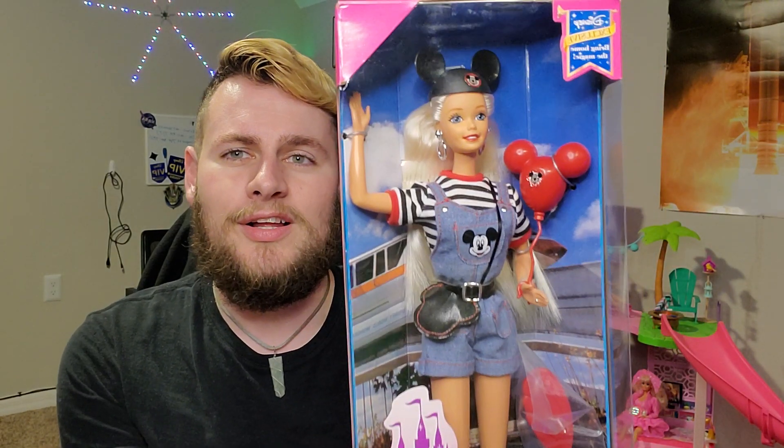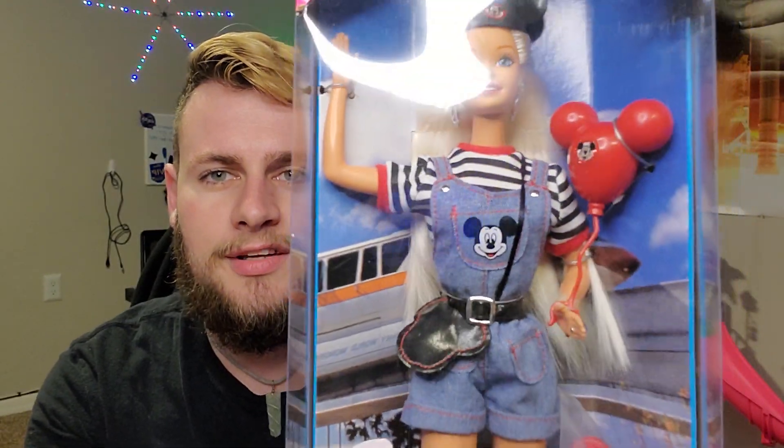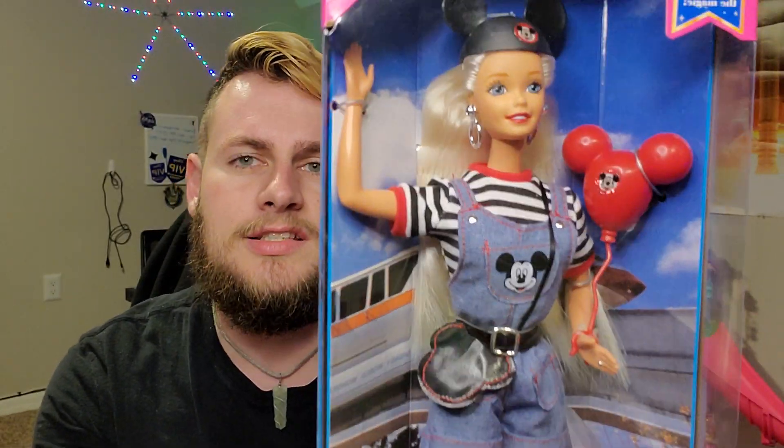She is such a cute doll because instead of wearing a dress or a skirt or anything, she's wearing overalls. How adorable are these Mickey denim overalls? So cute, I love it. And also, she is an Epcot girly. I also love Epcot — it is my favorite park, actually.